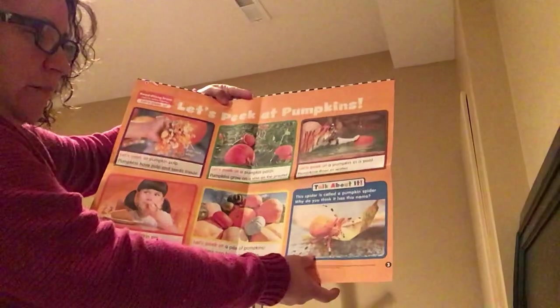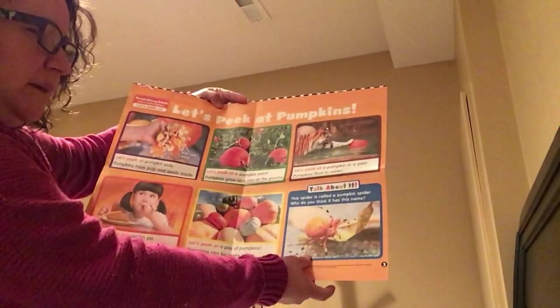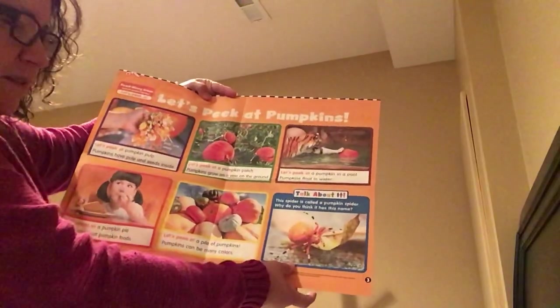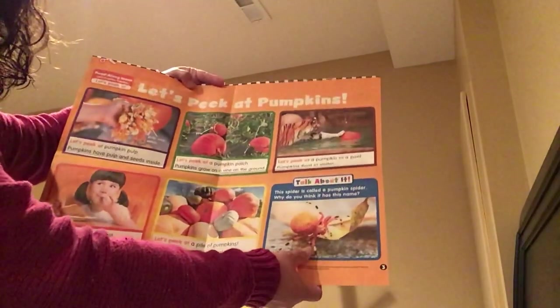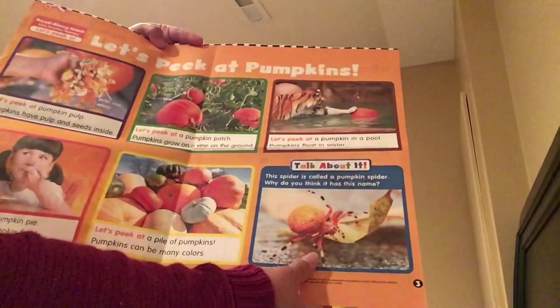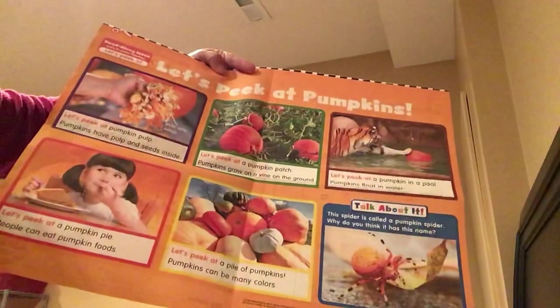It says, let's talk about it. This spider is called a pumpkin spider. Why do you think it has this name? What do you think — does it look similar to a pumpkin? It sure does. I'll get a little closer here. Pumpkin spider. See you later. Here we go.